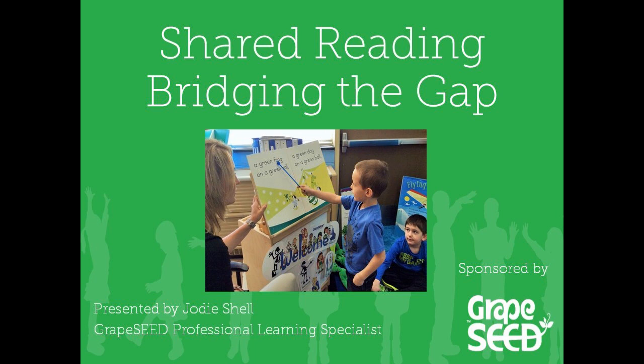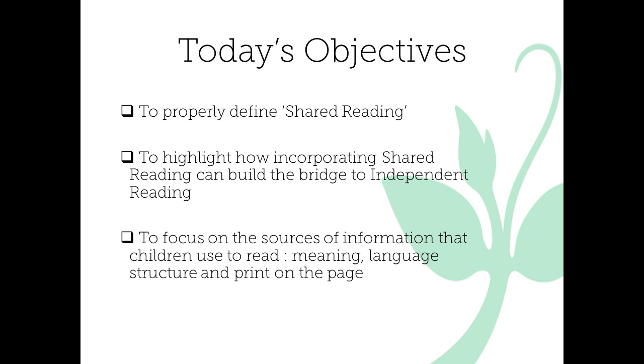Thank you so much, Paula. I am so excited to be spending time with you today to discuss shared reading and how, when it is incorporated properly, it can eventually lead to confident, independent reading. Our objective with this session is to properly define shared reading, to showcase how shared reading can lead children to independent reading, and to understand how children use meaning, structure, and print on the page to inform their reading.